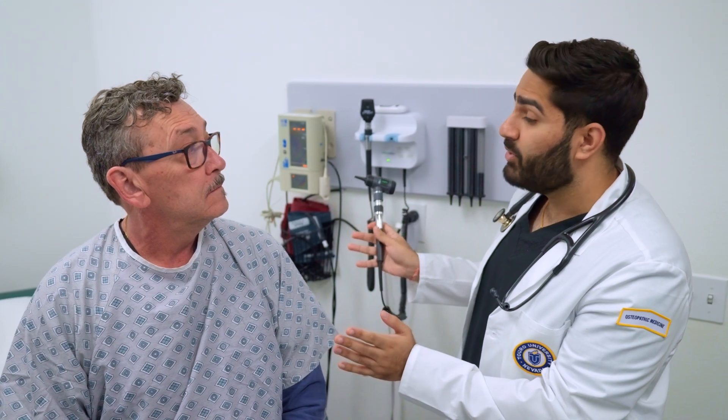Touro, Nevada has helped me build my confidence with patient interactions. The standardized patient encounters here allow me to use what I've learned in the classroom to diagnose patients, and I'm fully prepared for my clinical rotations. These real-life simulations are humbling, and I can feel myself growing as a student doctor here.